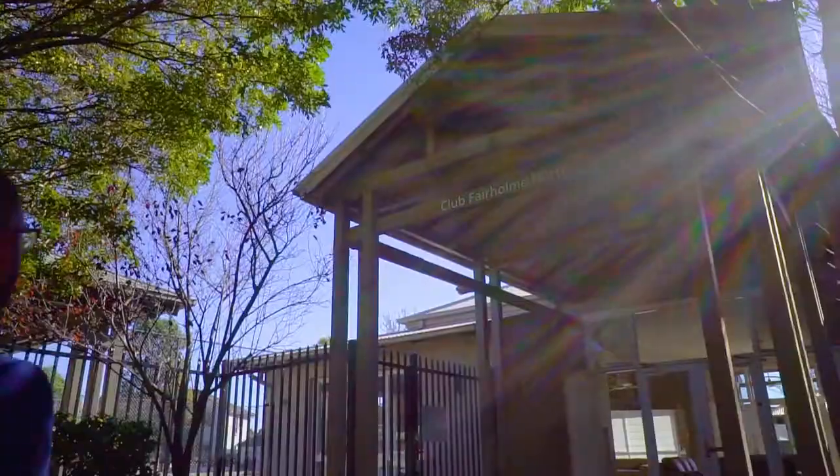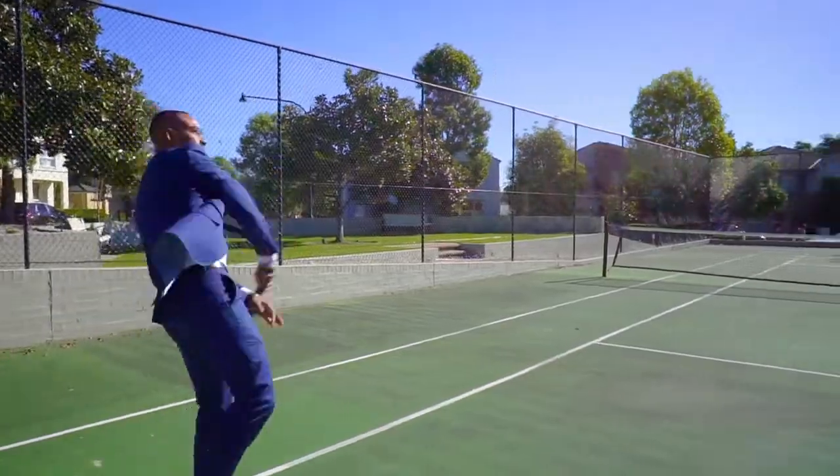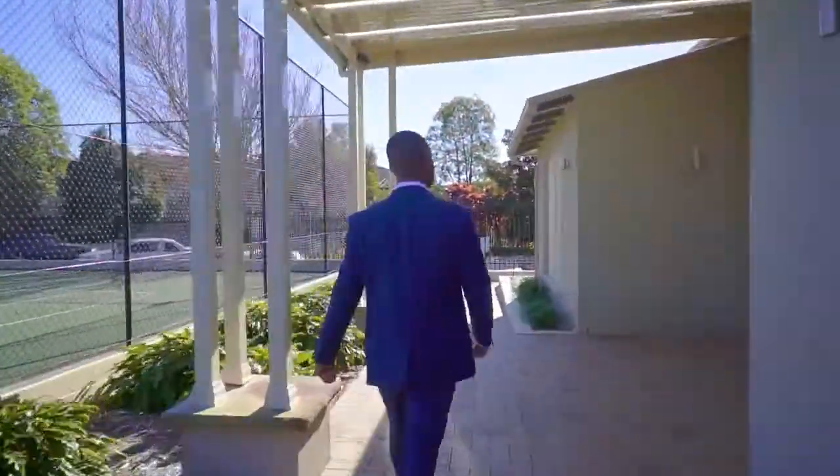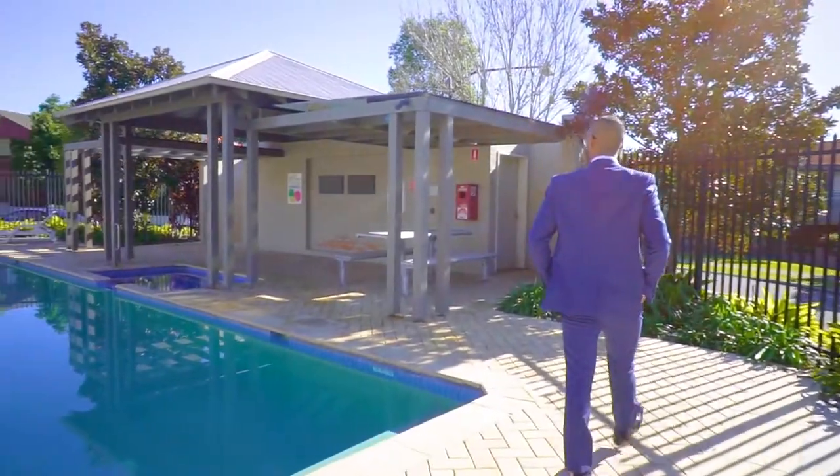Exclusive to residents of the Newbury Estate, your family will enjoy all the privileges of a resort lifestyle, complete with clubhouse, swimming pool, barbecue, tennis courts and spa — just a five-minute walk from this beautiful home.